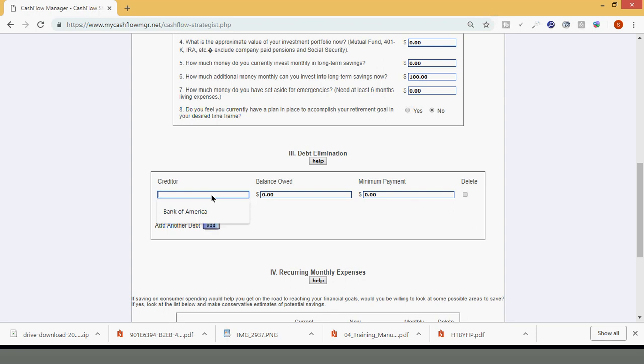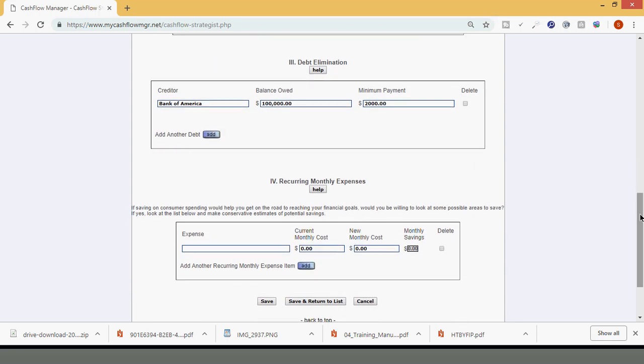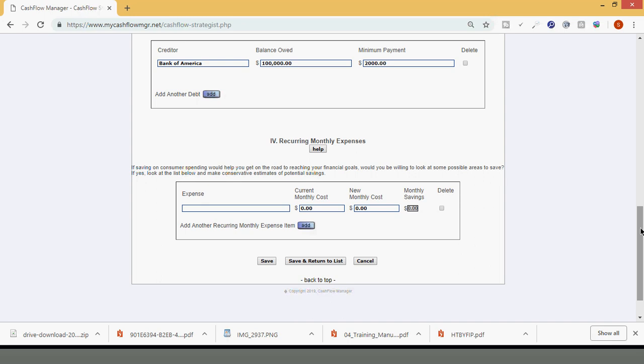Let's say you owe in the form of debt to Bank of America — this could be an auto loan, mortgage, credit cards, all of that. Let's say your total balance of everything you owe is $100,000 to Bank of America. Keep in mind, this could be five different debts, but I want to make it smooth sailing. And let's say your minimum payment is $2,000 — that's how much you're currently paying on a month-to-month basis.